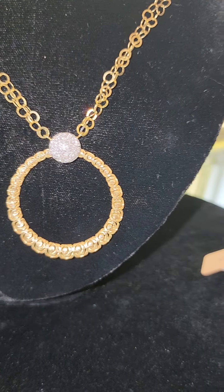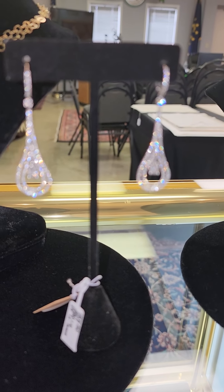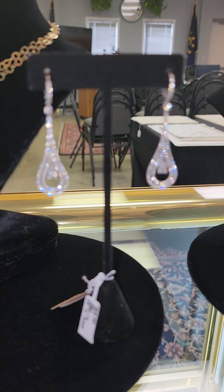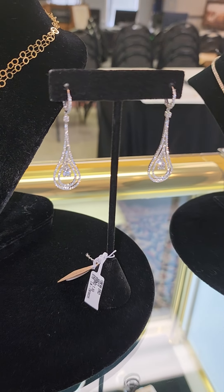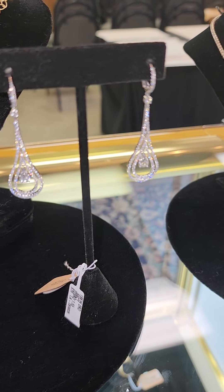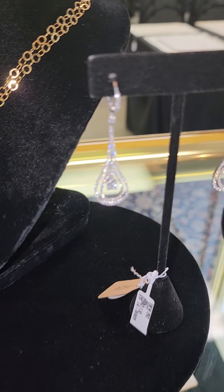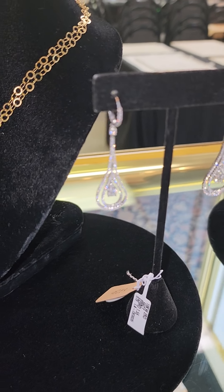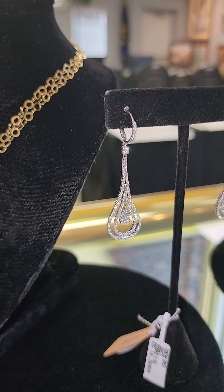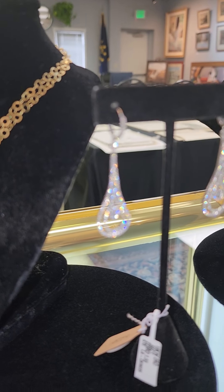Next up we have another beautiful pair of earrings — 18 karat white gold dangle earrings in a teardrop style with round white diamonds and beautiful diamonds throughout. They're about two inches long overall, and each earring contains over a half carat of diamond, so it's one carat total weight — maybe even a little more. In a jewelry store you'd be looking at $7,500 to $8,500. Our starting bid is only $3,250.